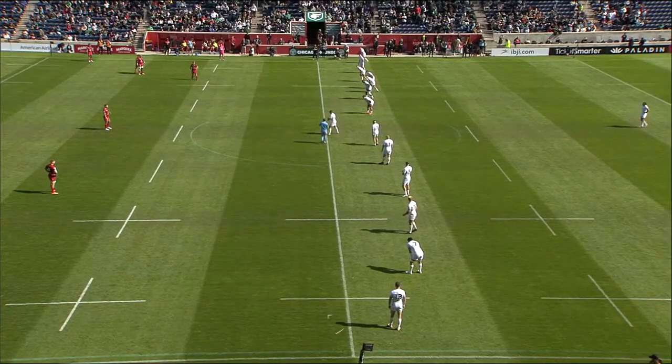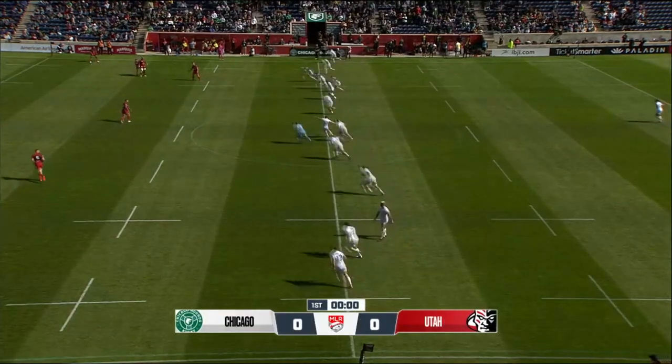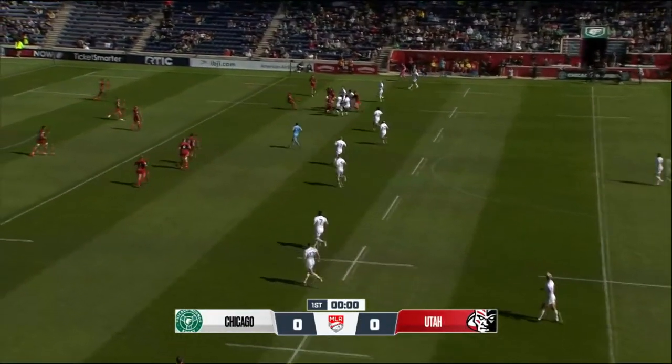You want to go ahead and push that — you've got to get that structured early. A lot of that coming from Utah today as they play this emerging Chicago Hounds team.